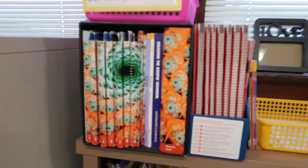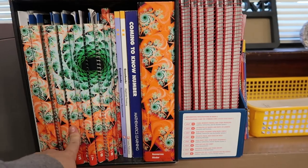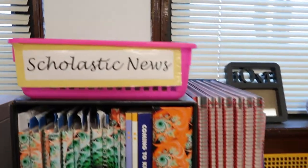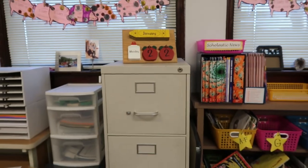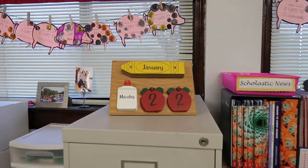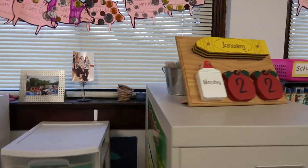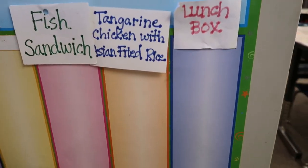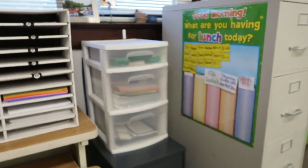Over here I just have some math resources. This is the math investigations curriculum that we use — this is the old one and then the new one. In this basket I keep my Scholastic News. And this is my file cabinet — I just keep files in there obviously. I have a little calendar that I change daily. And on this side, this is where my students choose their lunch choice — they just put their name under whichever choice they want and then I can let the cafeteria know.